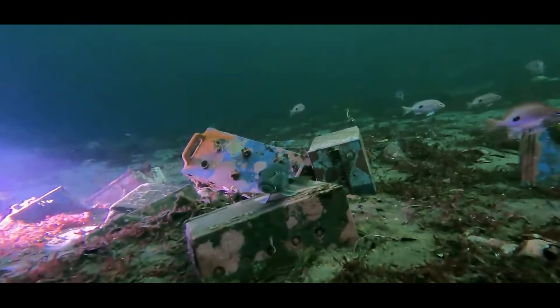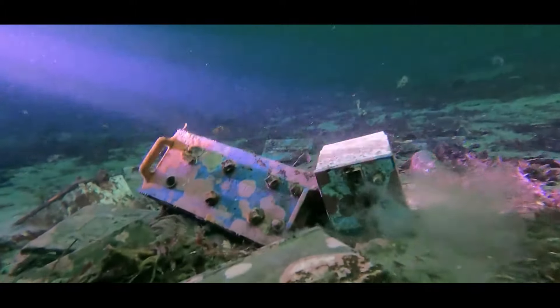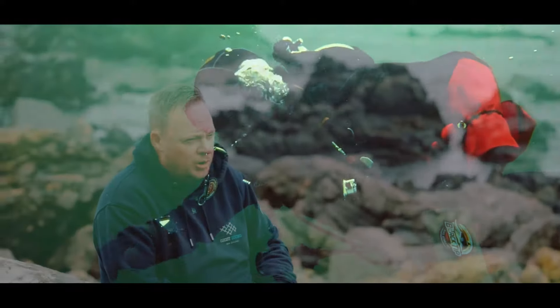Trying to get as much of that rubbish out is really important for us, obviously from an environmental perspective and improving the ocean. One of the primary reasons I got into ghost diving here in New Zealand was just seeing the amount of junk. Every dive we've gone on in some of the harbours, we see bottles, cans, even shopping trolleys. I said to myself, I think it's about time we started doing something about this.